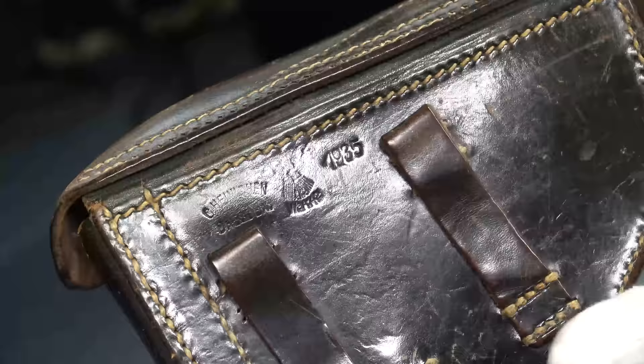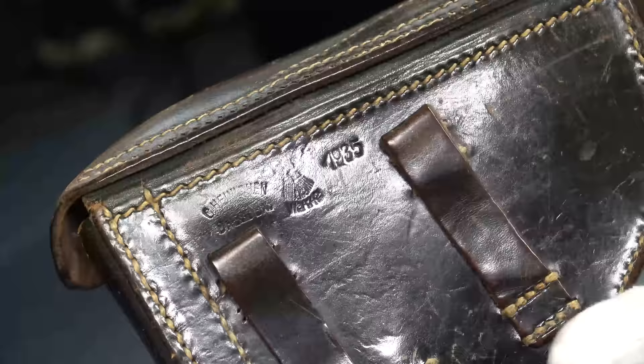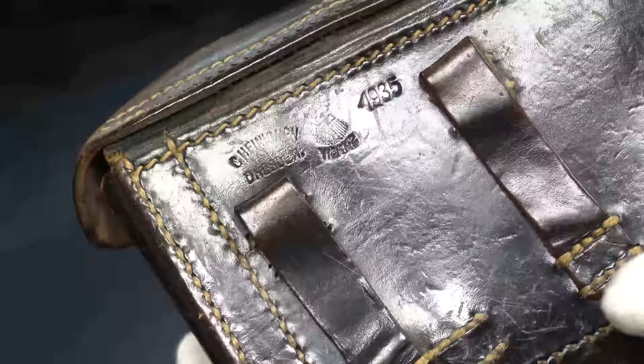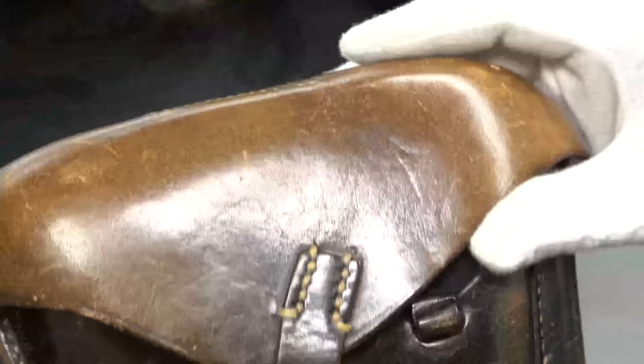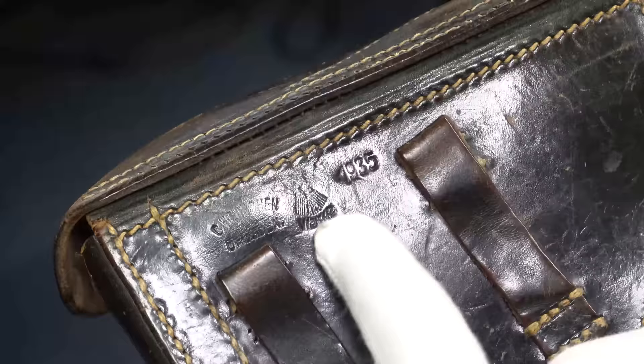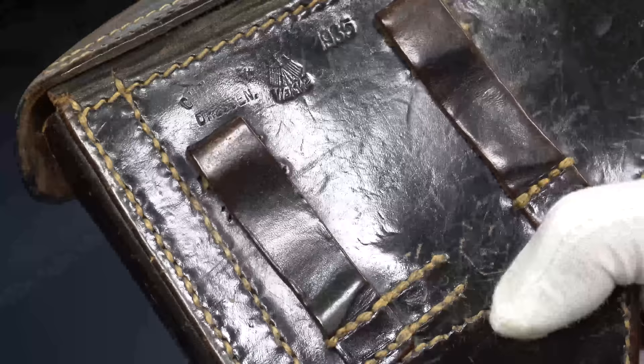The reason the 1935 holster is the rarest: they made a lot of holsters in 1934 — 34 holsters are much more common — but they only made 10,000 Lugers in 1935, so they didn't really need very many holsters. This particular maker from Dresden made some, but they are pretty rare. A holster like this sells for about $1,200 to $1,500. It is military-proofed, and that's a 1935-era Eagle with the Waffen inspector stamp.